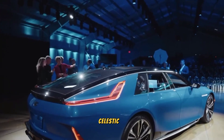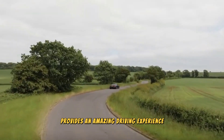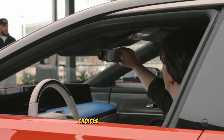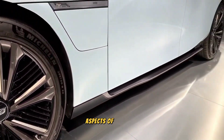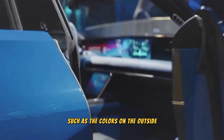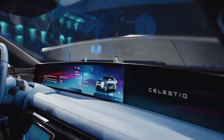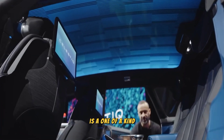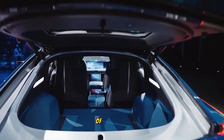The Cadillac Celestiq EV 2024 not only provides an amazing driving experience, but also presents a wide range of options for personalization to meet the specific preferences of each individual. Customers have the chance to customize different aspects of their car, such as the colors on the outside, the trims on the inside, and even add extra features. This extensive level of customization guarantees that every Celestiq is a one-of-a-kind masterpiece, perfectly crafted according to the desires and preferences of its owner.